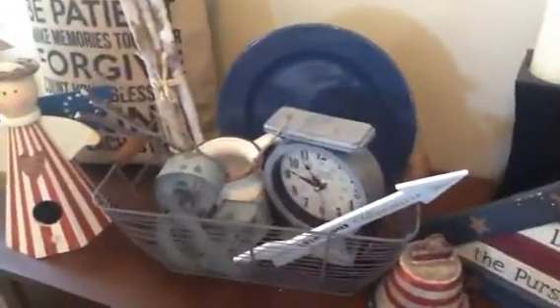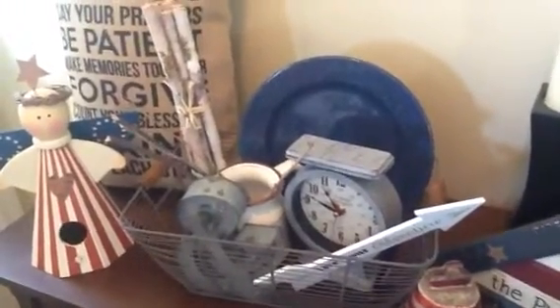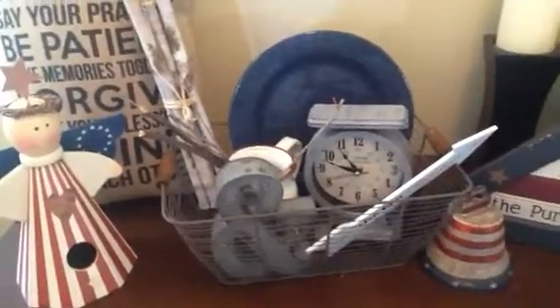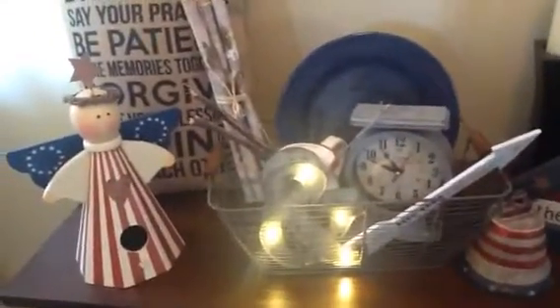Behind the clock is a little antique picture that came from Burlington Coat Factory. The ampersand I purchased at Michaels — they went on clearance for like 90% off, so I think I paid maybe 80 cents, and it does light up. Behind there I just have some little birch tree sticks.